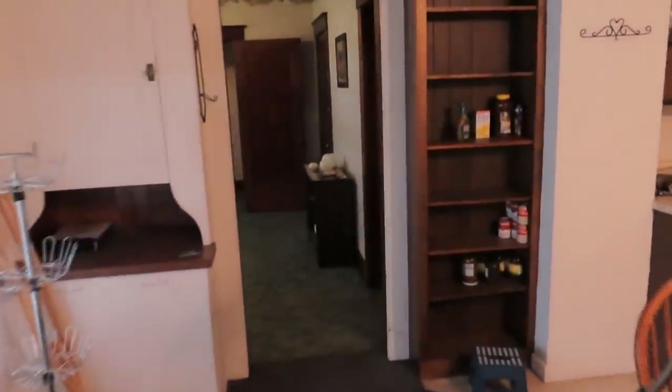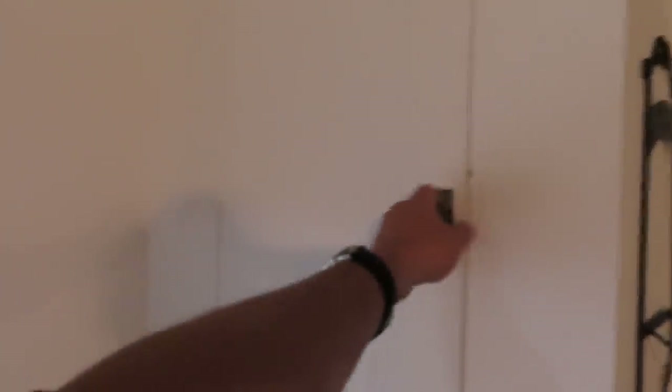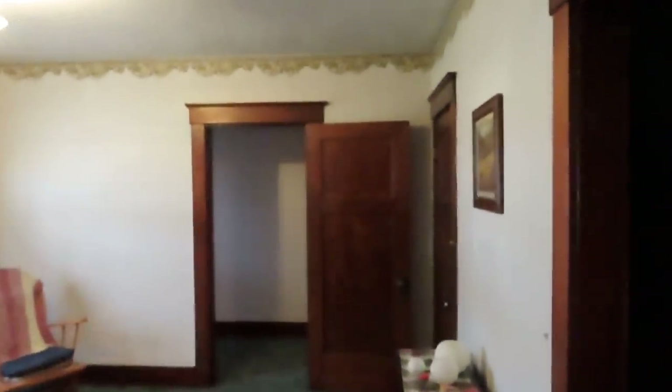Going back through the kitchen again. And then we enter into this — it's a neat old door, an old built-in hutch here. You open this up and it goes through there like that to the other room. Kind of neat. Old house feature. A lot of beautiful woodwork in this place.